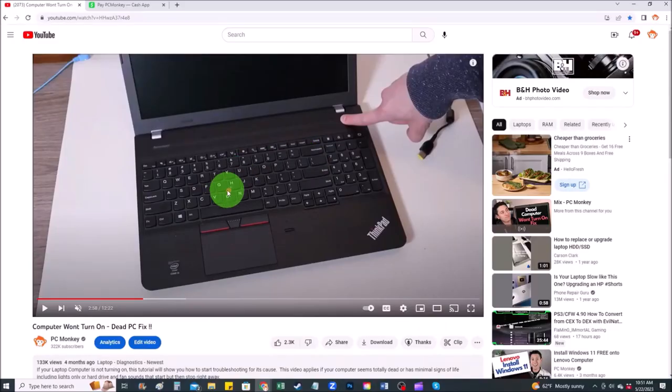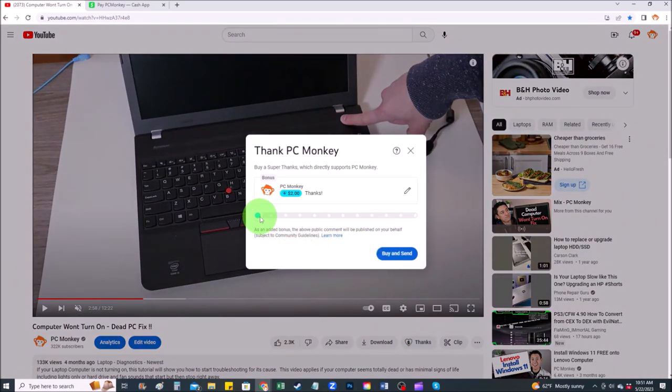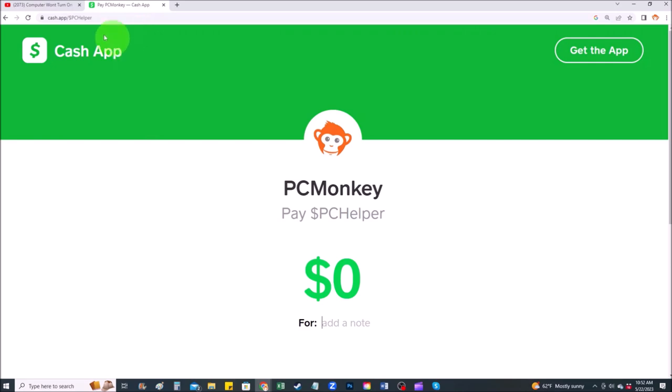For those of you that want to support the channel a little further, there are a couple different ways you can do so. First, right below the video on the right-hand side, you'll see the Super Thanks button — you can click on that and select a tip amount. Second way, you can use your Cash App, find me at dollar sign PC Helper, you can leave a dollar amount, and even leave a little note. Okay, now that that's out of the way, let's get into the project.